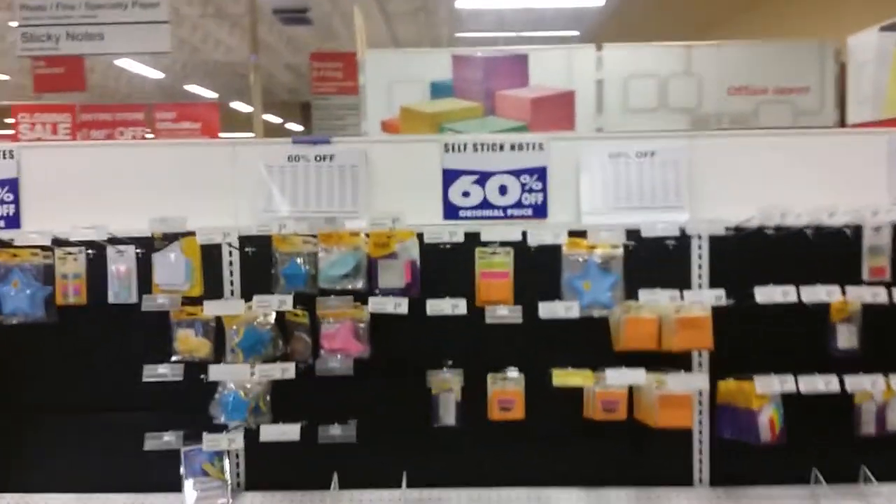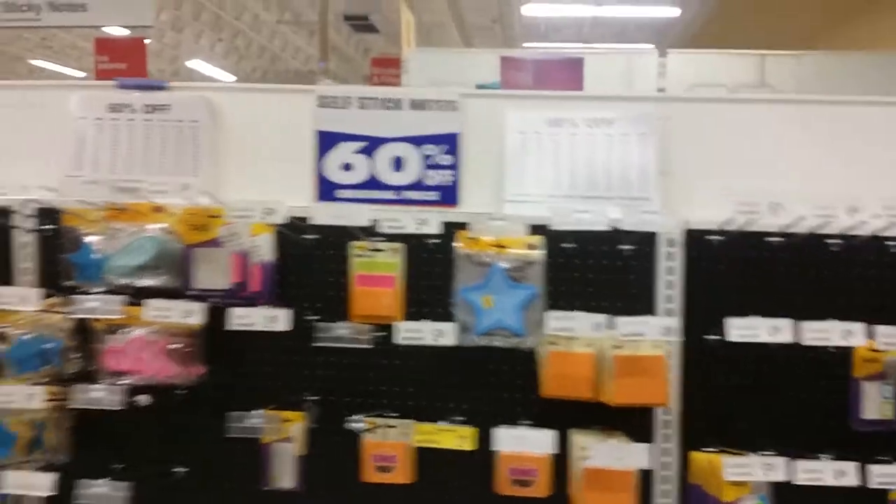School supplies again, 60% off — not too bad. Little sticky notes and whatnot.